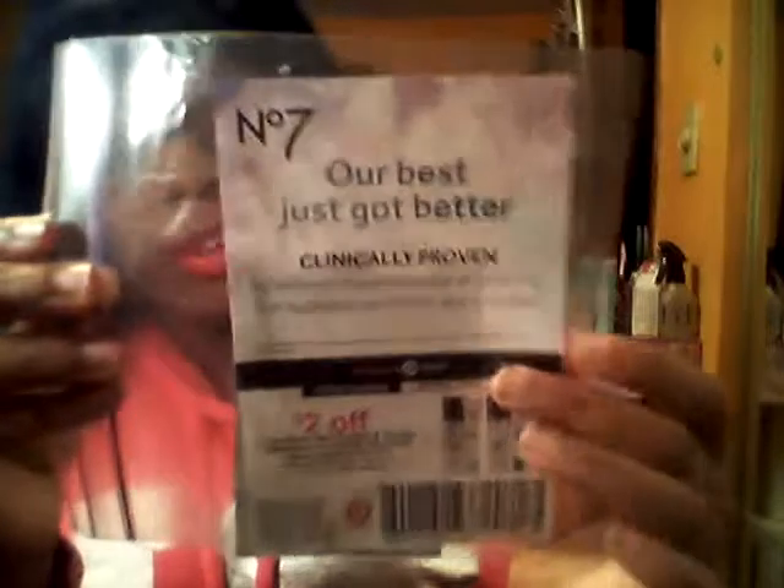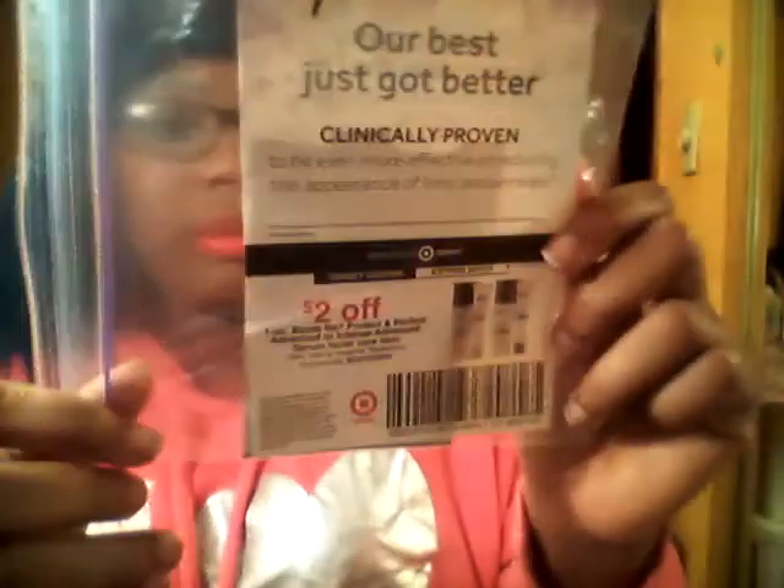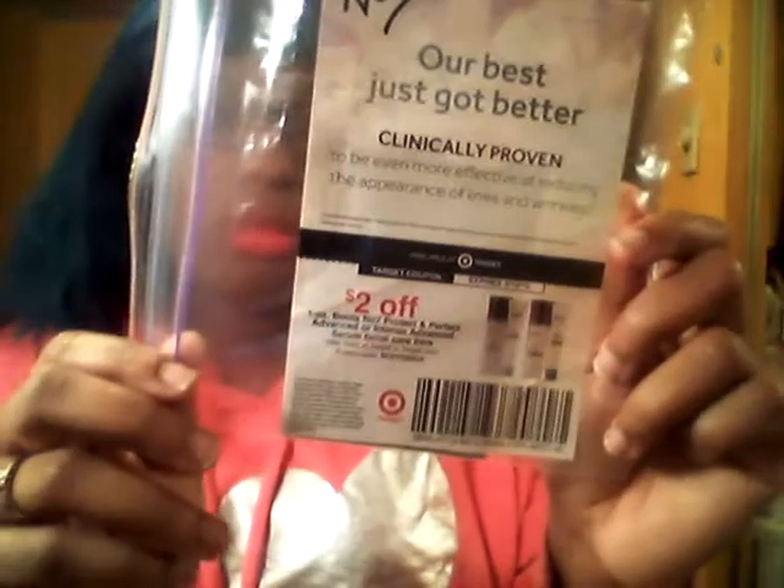Before I get into the food items, I received this — it's a No. 7 anti-aging serum. I have a sample in the front and a coupon in the back. I'll probably try this at night after I take all my makeup off and put the serum on before I go to sleep. I'm only 22, but I'm pretty sure people use anti-aging serum in their 20s — I'll try it.